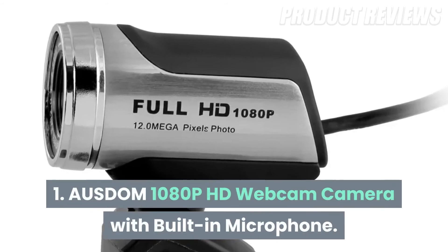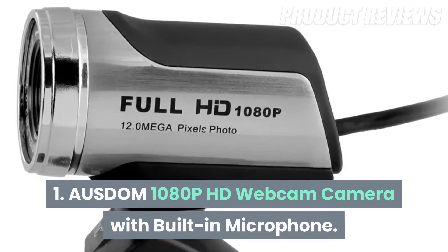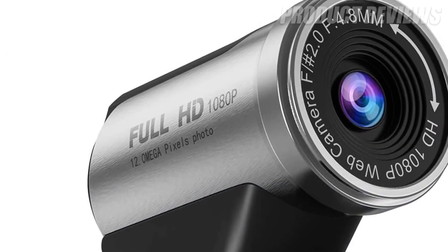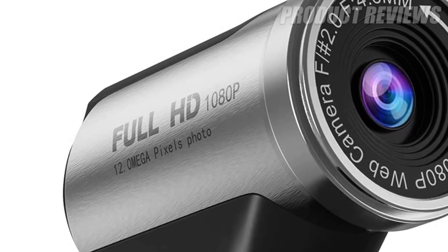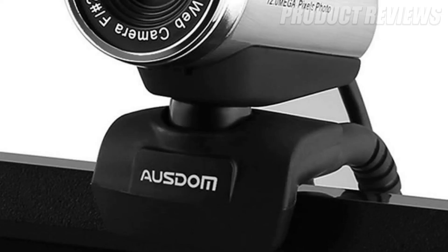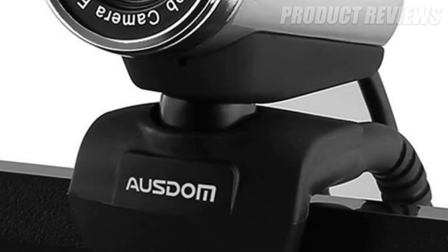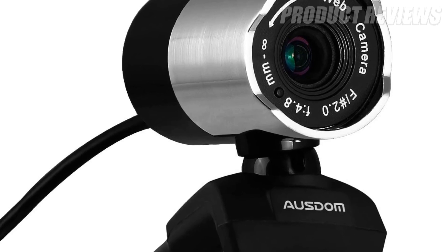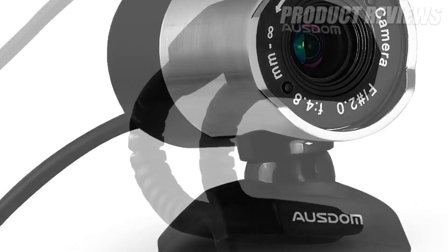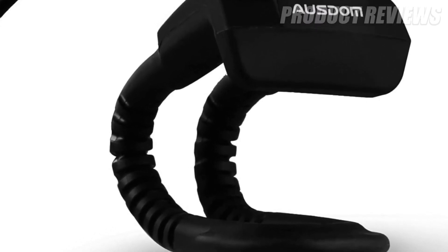Number 1: AUSDOM 1080p HD Webcam Camera with Built-in Microphone. If you're looking for a Full HD webcam without that hefty price tag, this may be one of the best webcams for you. Boasting resolutions of up to 1080p HD while supporting 1-2MP stills, a noise-canceling microphone and low-light compensation, this camera is feature-rich. There's no autofocus, and you don't get a big bundle of software.